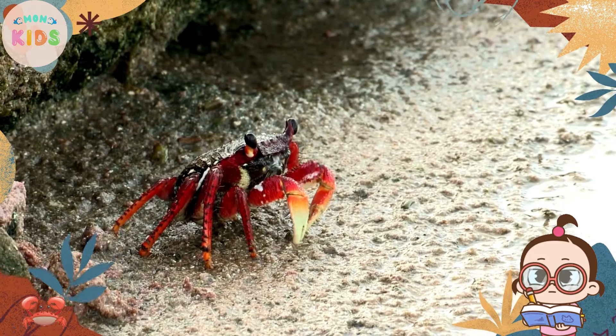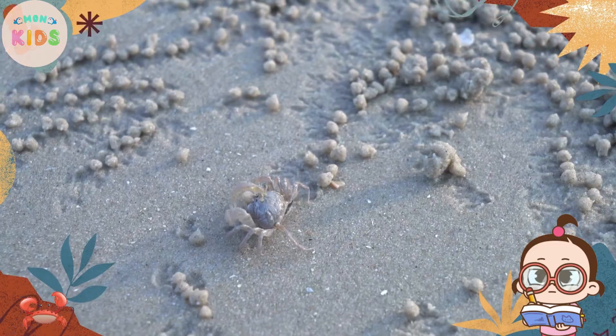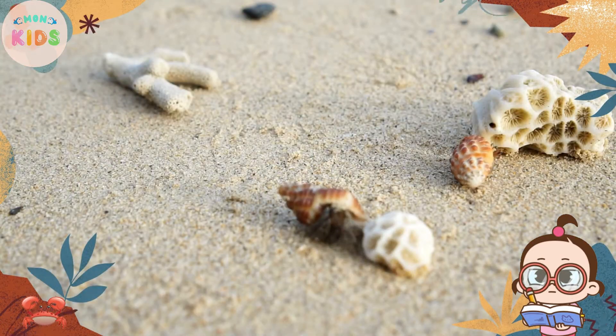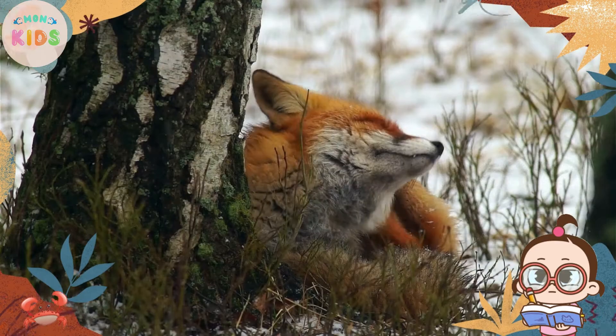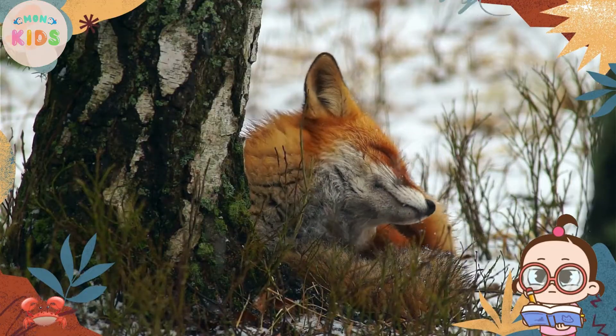Crabs are omnivorous, which means they eat both plants and animals. Their diet typically includes algae, small fish, molluscs, and even detritus. Some crabs even have special adaptations for cracking open shells to access their prey.